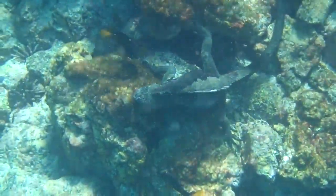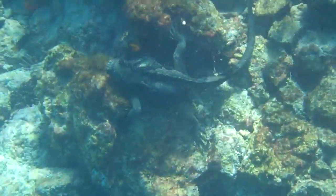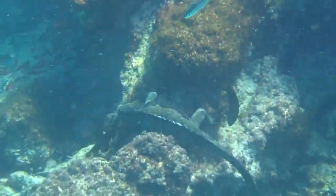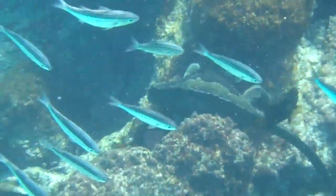On land they may appear a little graceless and clumsy, but their flattened tails, shortened snouts, and spiky dorsal fins make them a wonder to behold in the water.